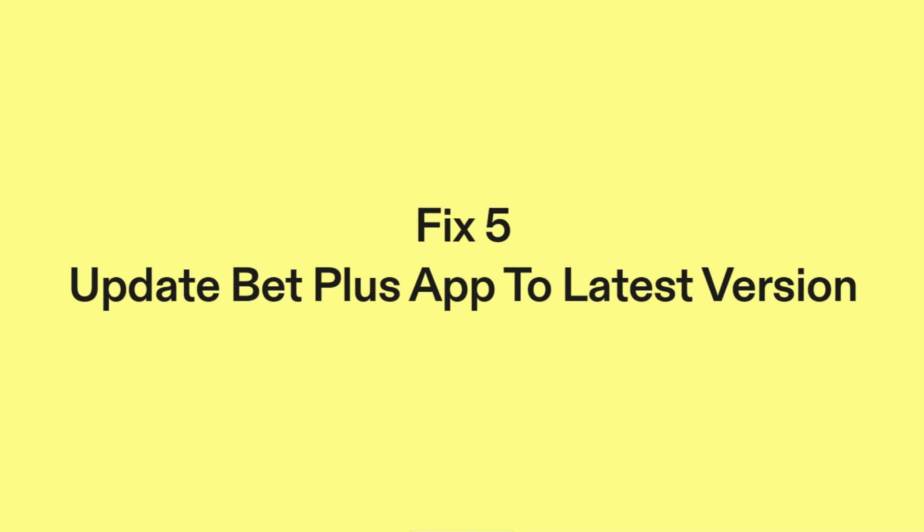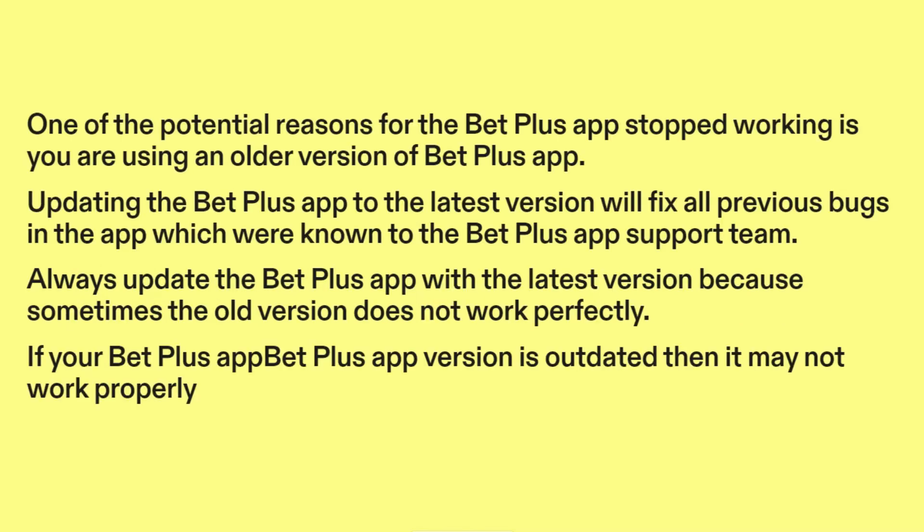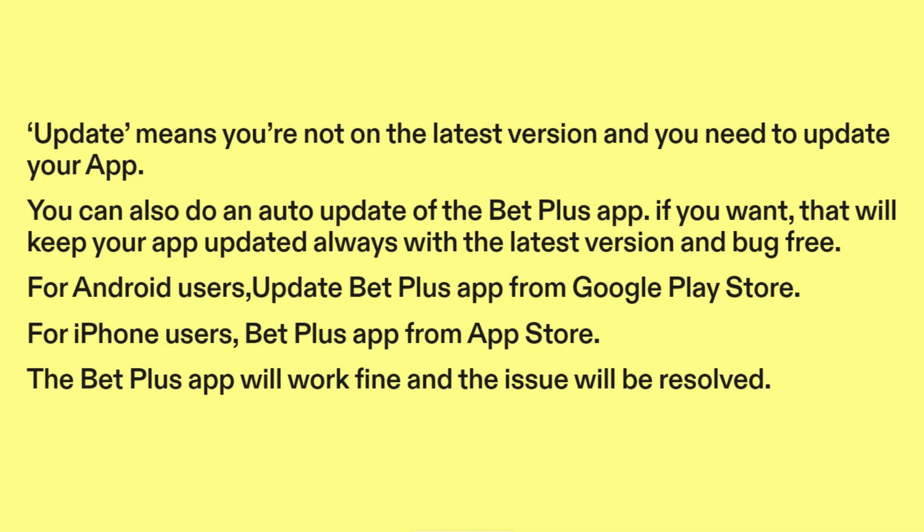Fix five: Update the BetPlus app to the latest version. One of the potential reasons for the BetPlus app stopping work is using an older version. Updating to the latest version will fix all previous known bugs. Always update the BetPlus app because sometimes the old version does not work perfectly. If your version is outdated, it may not work properly. You can also enable auto-update to keep your app always updated and bug-free.